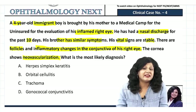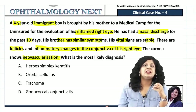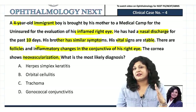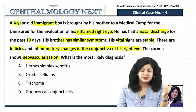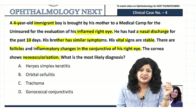This is a well-constructed question with many clues pointing toward the diagnosis, provided you have a clear concept regarding the different kinds of conjunctivitis. The options are: herpes simplex keratitis, orbital cellulitis, trachoma, and gonococcal conjunctivitis.